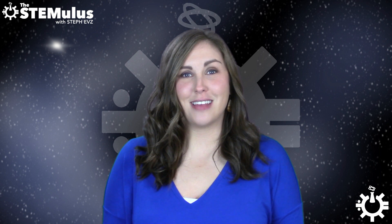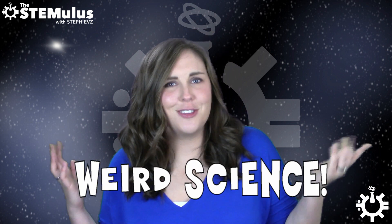Hey everyone, welcome back to The Stemulus. I'm Steph Epps, and today we're doing another episode of Weird Science! If you're a fan of marsupials, or if you've ever messed up in one of my dad's classes or athletic practices, you're probably familiar with wombats.